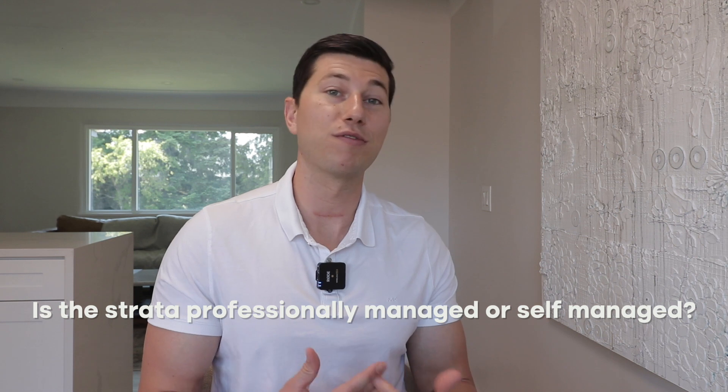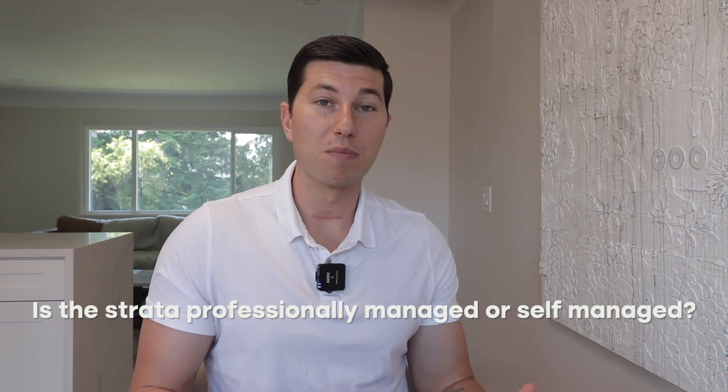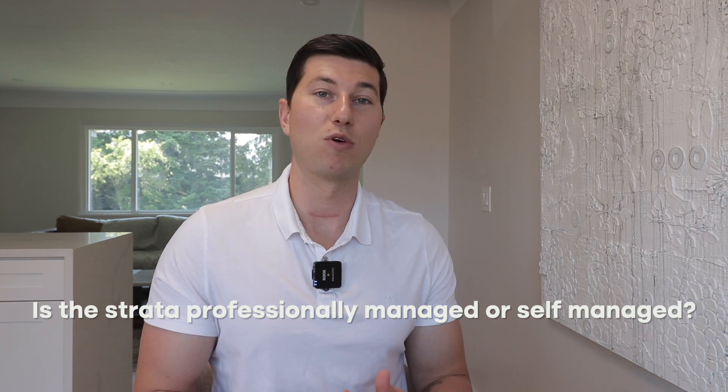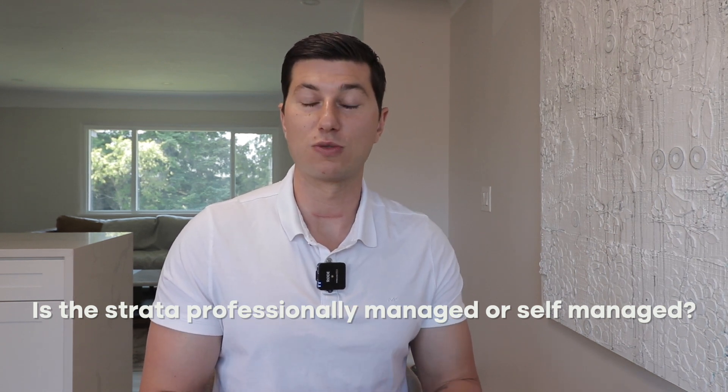The first thing when you're looking at a strata is: is it going to be professionally managed or is it a self-managed strata? The rule of thumb is to look at more of a professionally managed strata as they adhere to certain regulations. That's not to say every self-managed strata is done poorly, but sometimes things get missed because they don't have a property manager licensed through BCFSA watching over and making sure all the documents are put into place.